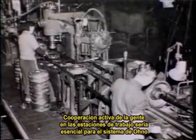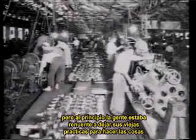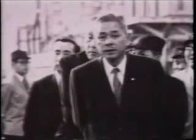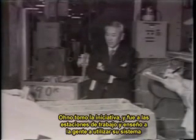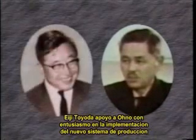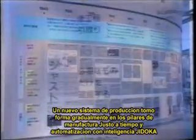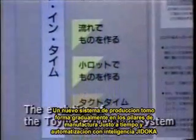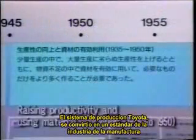Active cooperation by the people in the workplace was essential to Ono's system. But at first, people were reluctant to give up their old ways of doing things. Ono took the initiative and went into the workplace to teach people how to use his system. Toyota supported Ono enthusiastically in putting the new production system in place. A new production system gradually took shape on the foundation of just-in-time manufacturing and Jidoka intelligent automation. As the Toyota production system, it became a standard for the manufacturing industry.